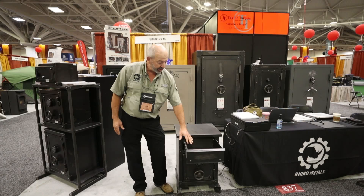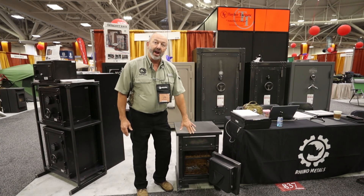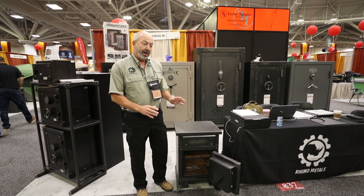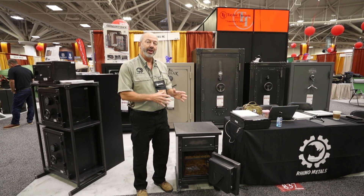It has a usable drawer on top. It has a one-hour fire rated safe in the bottom, and a pistol pocket on the drawer. It's made out of 12-gauge metal.